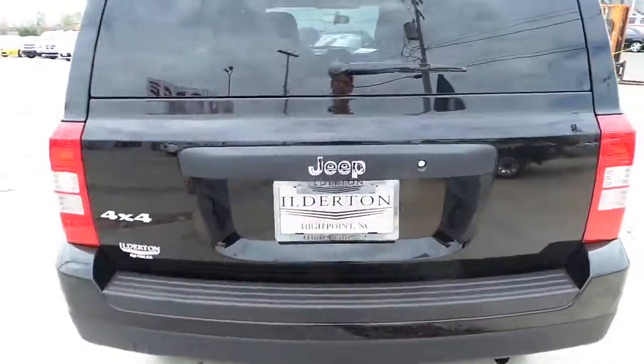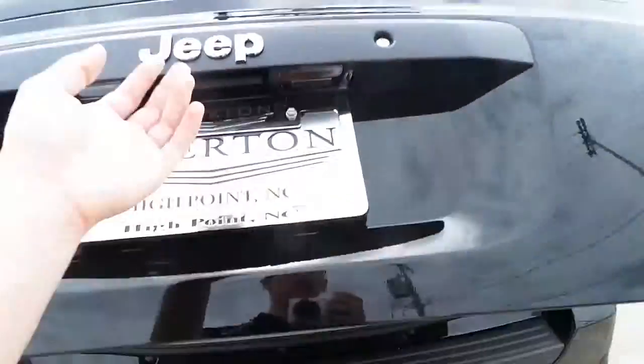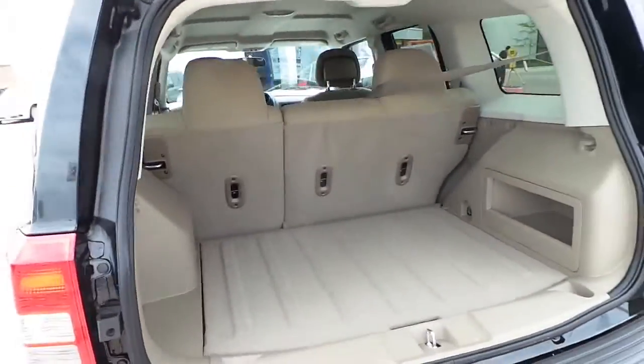Although a mid-size compact SUV, it has plenty of cargo space, with a fold-down second row for extra added cargo.